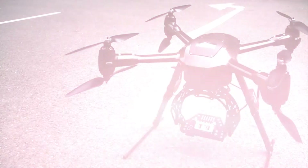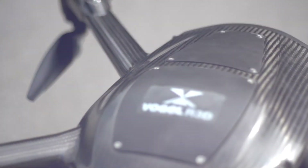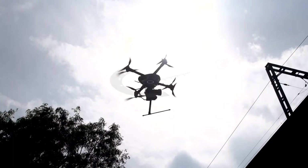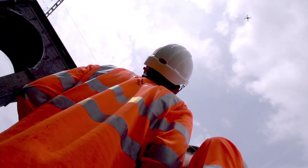Rail surveys are captured using our revolutionary new Vogel R3D Aerial Survey System. Described by Network Rail as a game-changer, Vogel R3D delivers market-leading survey accuracy from a safe working height of 25 metres, removing the need for track closures or possessions and saving clients both time and money.